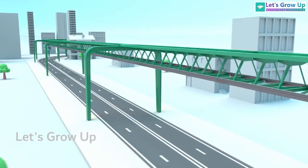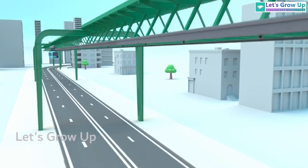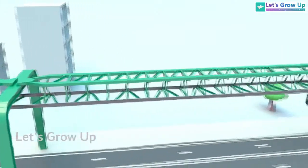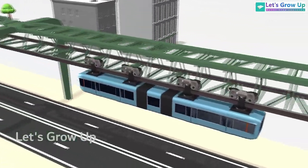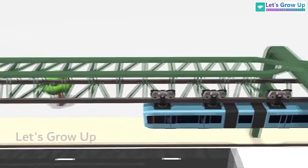Germany's iconic suspended monorail system offers a unique and scenic way to travel through bustling cities. With its sleek design and elevated tracks, the monorail provides a bird's eye view of urban landscapes. Whether you are a tourist or a local, experiencing Germany's suspended monorail is a must-do.